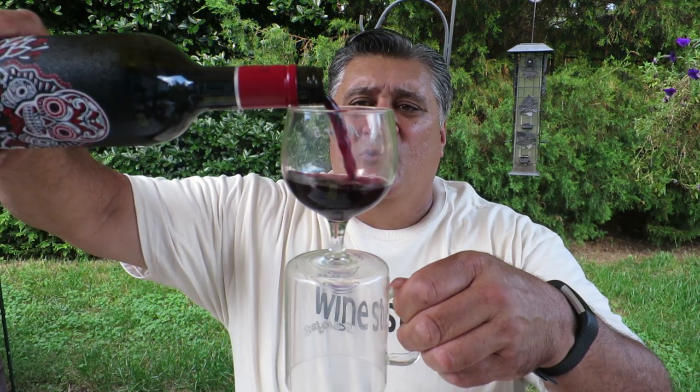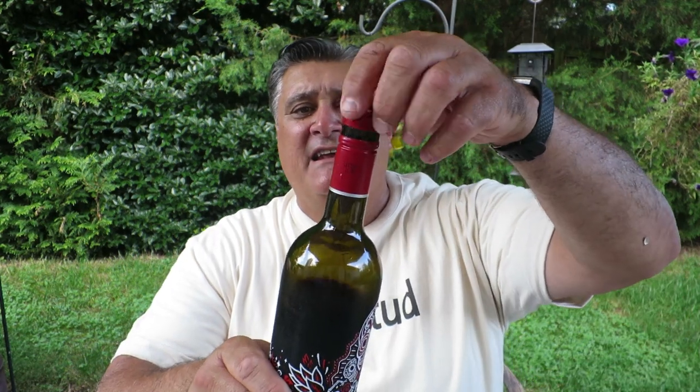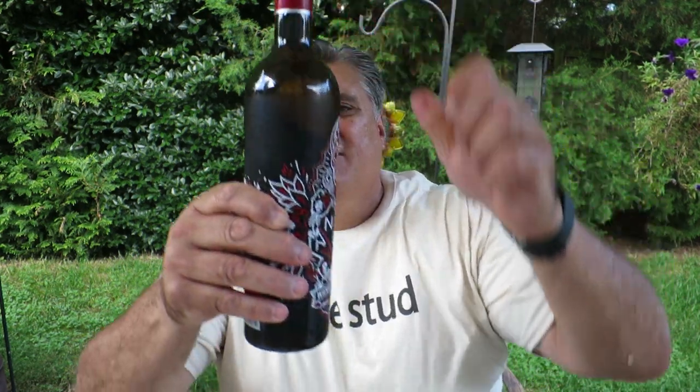So let's pour it in there. It's a nice garnet color. It had a screw cap, so you don't need anything special. You bring it to the party real nice — no special kind of opener needed.